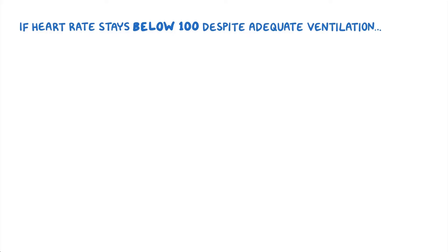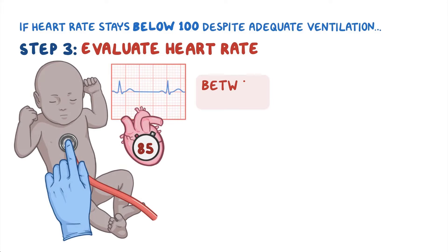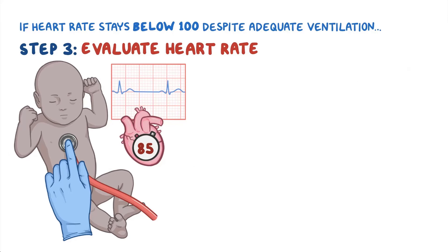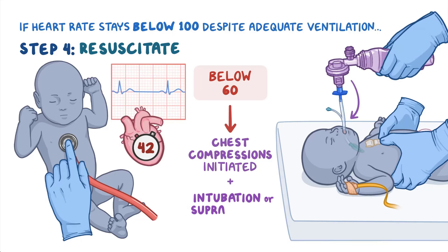However, if the heart rate stays below 100 despite adequate ventilation, the newborn is moved to Step 3: evaluate heart rate. If the newborn's heart rate is between 60 and 100, ventilation is continued. If the heart rate is below 60, the newborn moves to Step 4: resuscitate, and chest compressions are initiated, then the airway is secured with intubation or supraglottic airway.